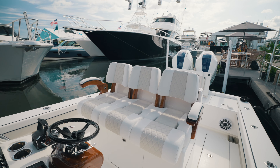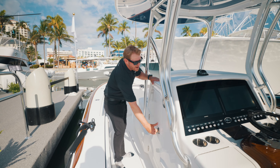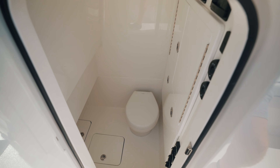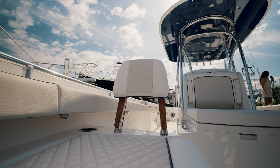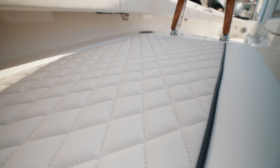One impressive feature I'd like to show you here at 29 feet is the amount of headroom that you have down in the console, also incorporating our upgraded release backrest as well with a forward lounge.